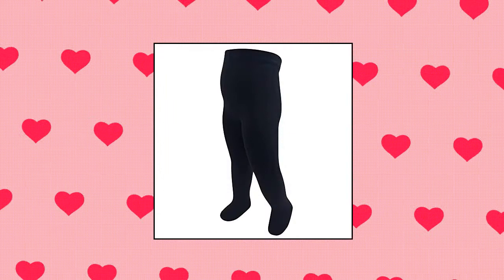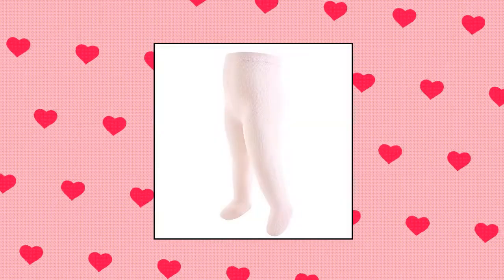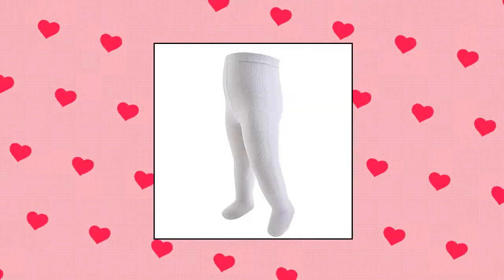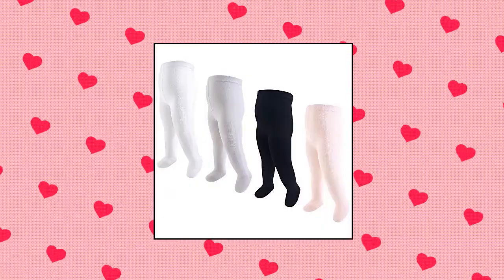Touched by Nature Girls Organic Cotton Tights: made with organic cotton, nylon and spandex — soft, gentle and comfortable on baby's skin, optimal for everyday use. Set includes 4 tights. Affordable, high quality value pack.